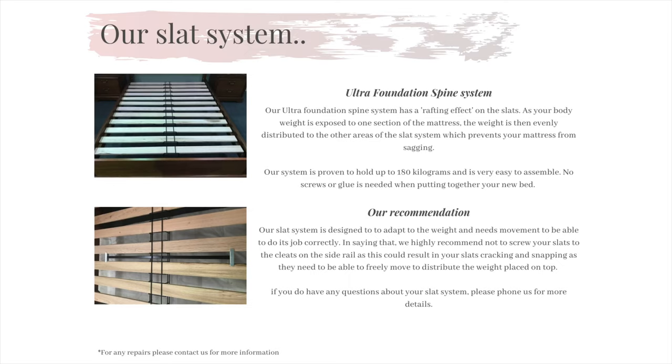We highly recommend not screwing down the slats to the cleats because the slats actually need to be able to move freely with the movements of your mattress. If you screw down the slats, there is no flex in the slats, which will then result in your slats snapping. To prevent this from happening, please do not screw the slats down.